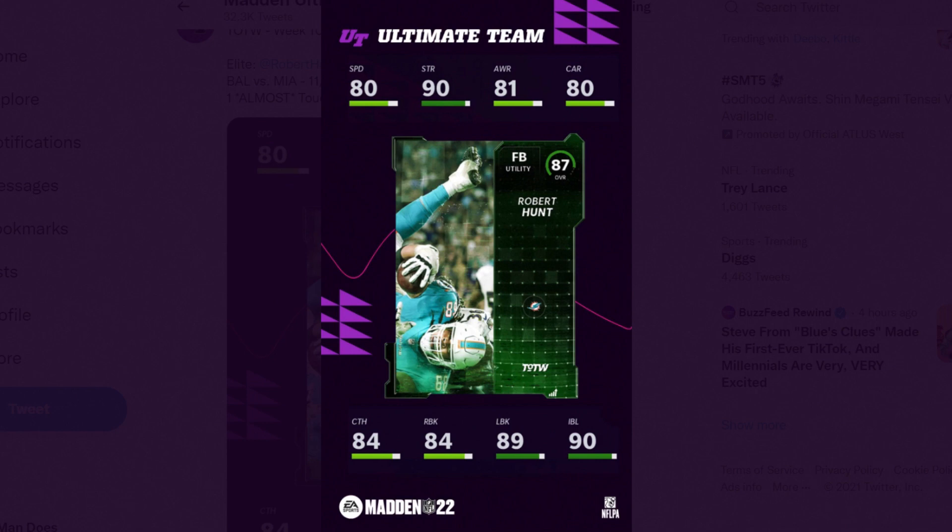We saw earlier this year with the Record Breaker, a couple of cards that came out: Justin Tucker, who broke the record for the longest field goal in a game, and then also Tom Brady for passing yards, and Drew Brees for most yards — he also got an LTD there as well.